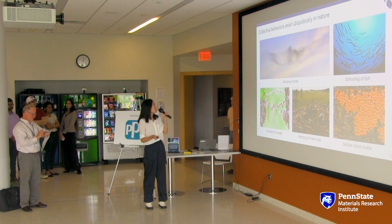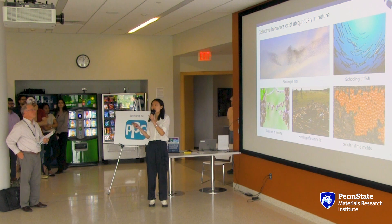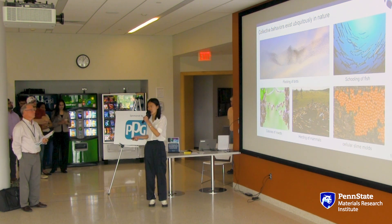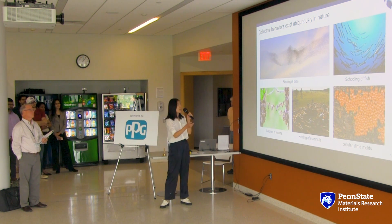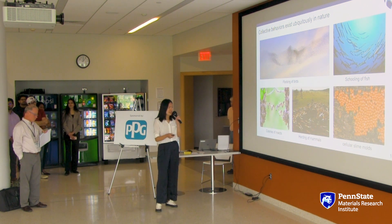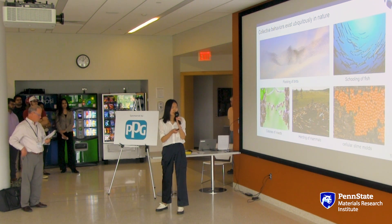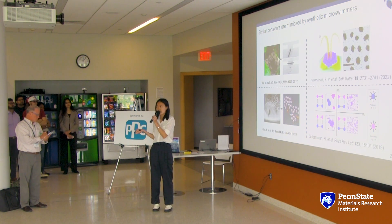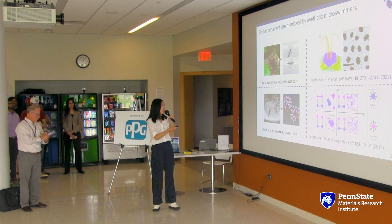Our research is about collective behaviors. We use this term to describe the group behavior of a large number density of populations. They exist quite commonly in nature — in our daily life, like bird flocking, fish schooling, cyclones, mammal herding, and at the micro scale as well, like cellular and slime molds.